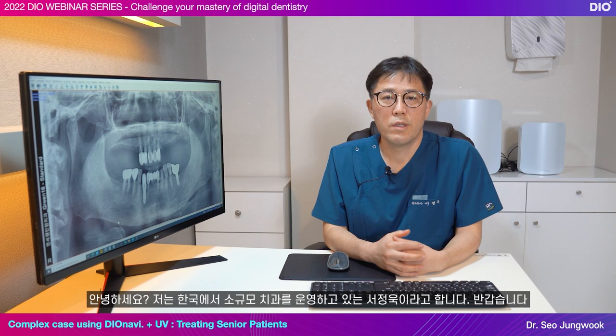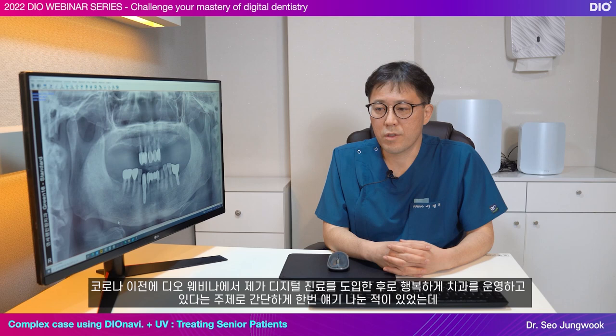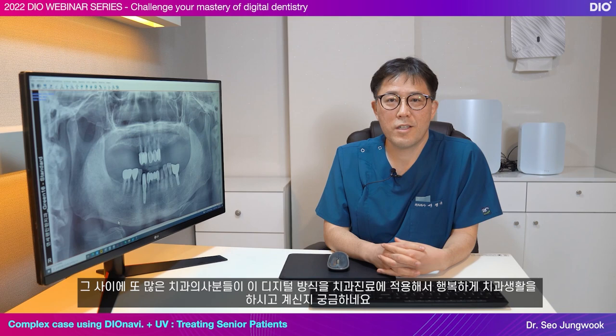Hello, I'm Seo Jung-wook and I run a small dental office in Korea. Nice to meet you. Before the COVID-19 pandemic, I shared in a DO webinar that I was happily running my dental office since I implemented digital treatment systems. I wonder if since that time many other dentists have implemented this digital method and are enjoying their lives at their dental offices.